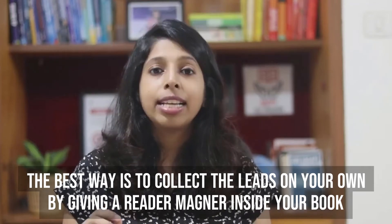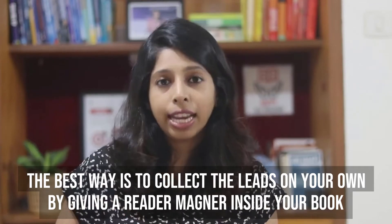The best way to do that is to give a reader magnet inside your book. A reader magnet is basically a lead magnet, similar to the lead magnets you have on websites, where you're giving a valuable thing for free and in exchange you're asking for somebody's name and email. That's exactly what you should be doing inside your book as well. Your book should have reader magnets in multiple places so that your readers don't miss out on that. If a reader is genuinely interested in the topic of your book and whatever you're teaching, they will not miss out on the opportunity of getting this content upgrade, which is your reader magnet.